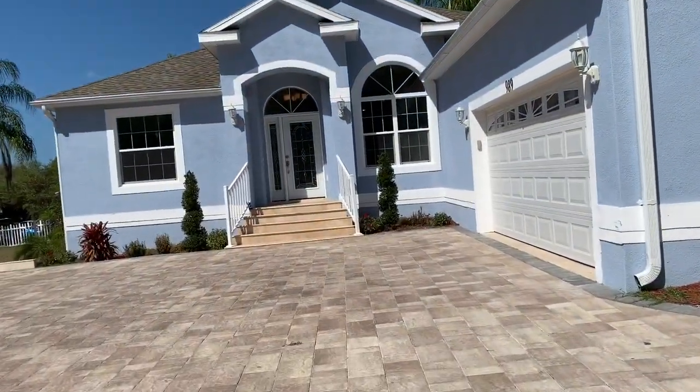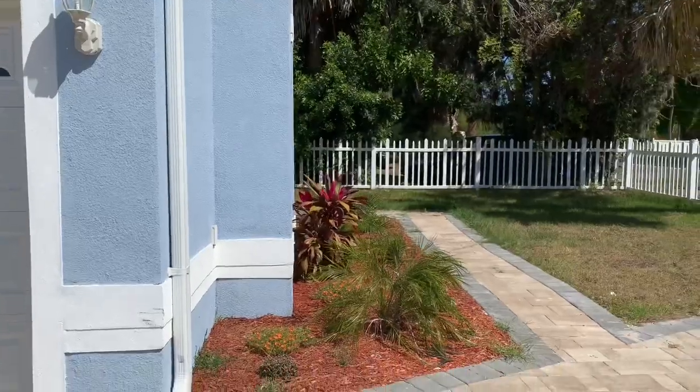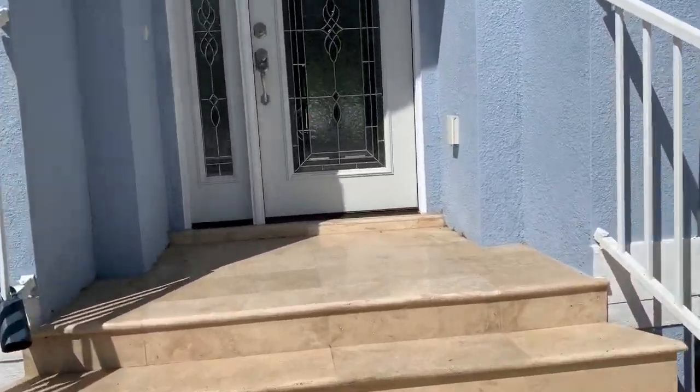So here we have a nice 2200 square feet house. And you can see on the right, there's the two car garage and the pavement that wraps around the house. So we'll take a look inside.